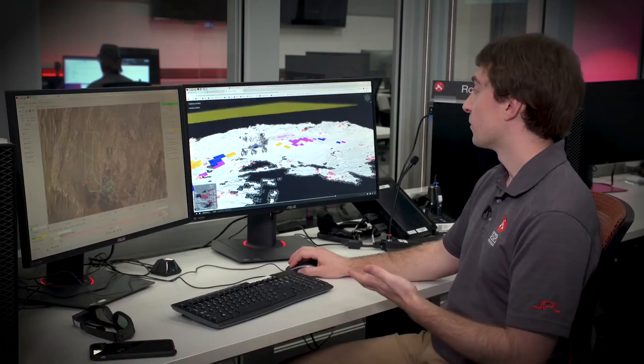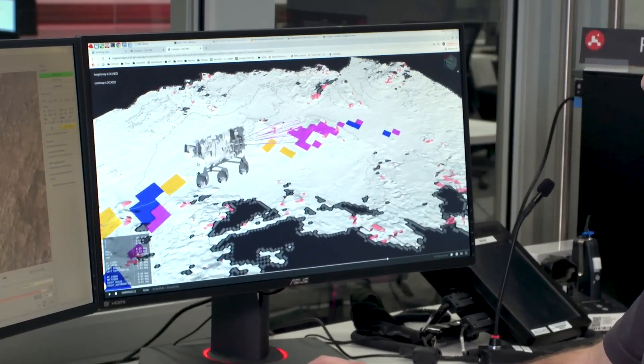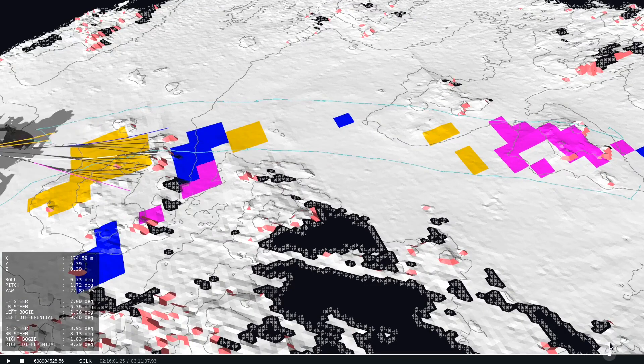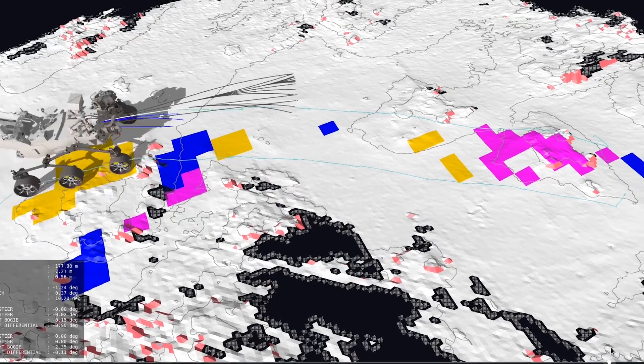This is one of our tools to look at how drives performed on Mars. This is the actual map the rover created on board using its left and right cameras. As the rover drives this path, it's using this map to identify which paths are safe to drive.